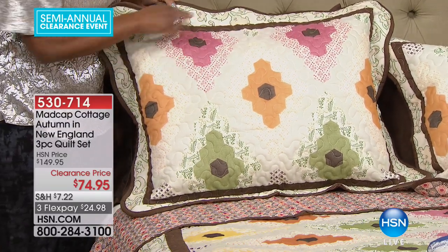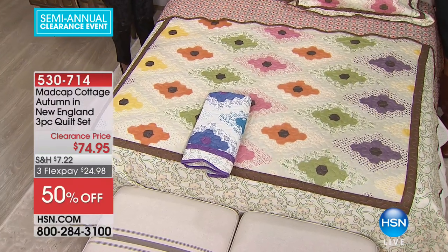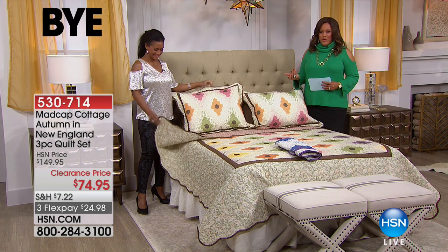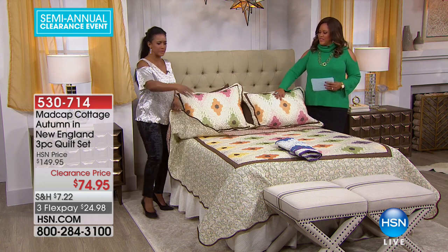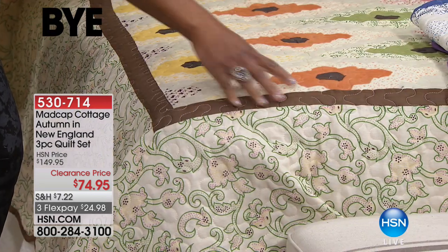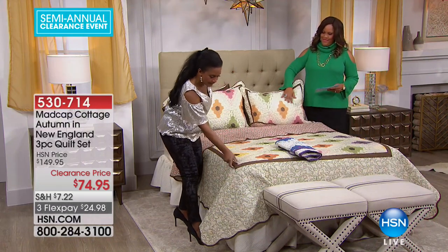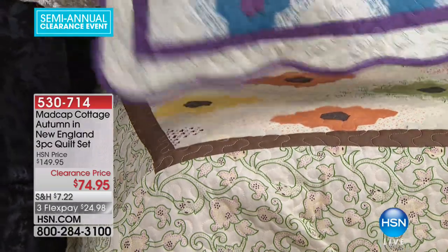Also available: Madcap Cottage accent pillows, also on 50% clearance. They add a little pop and mix well with everything. Four choices: geometric, elephant, flower, or plain with a beautiful solid reverse. Flexible payments available. The accent pillows add a touch of elegance and that comfortable, classic feel. Spend $75 or more on clearance for free shipping. Mix and match the sheets with the comforter or quilt to make your bed look even better and more dynamic.